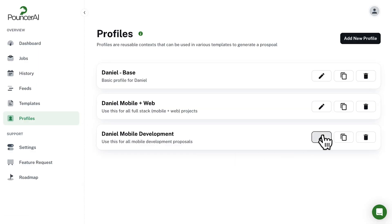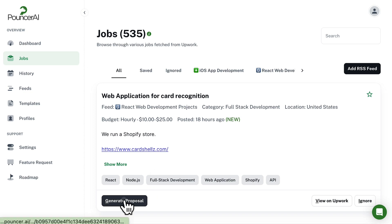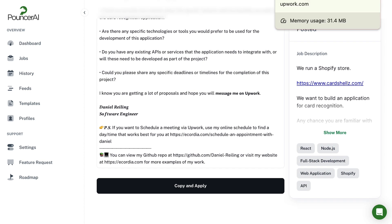You can even create multiple profiles to train the AI to create stronger proposals. After you update your profile, it'll be ready to use as part of your templates. And just like that, you can create a custom proposal perfect for any job posting.